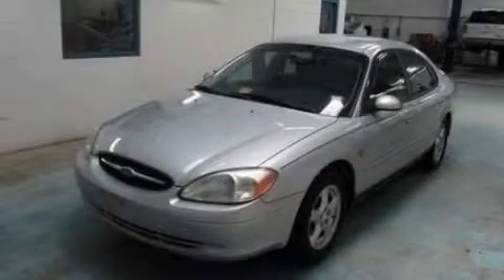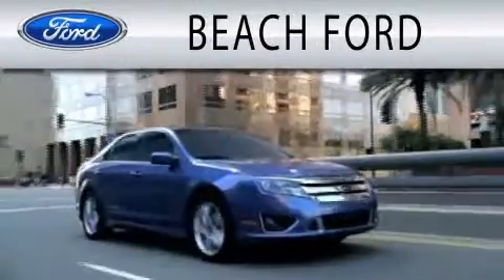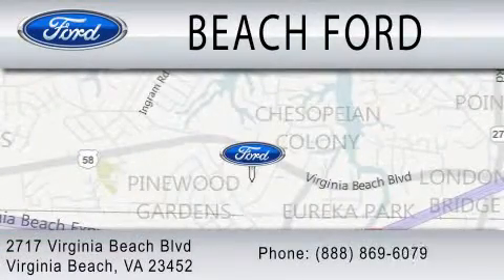Call and arrange your test drive today. Beach Ford is dedicated to doing everything possible to ensure that the experience you have purchasing your new vehicle is as pleasant as possible. We are located at 2717 Virginia Beach Boulevard in Virginia Beach.